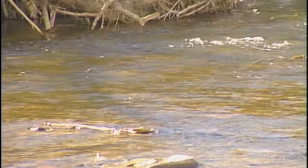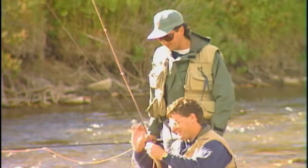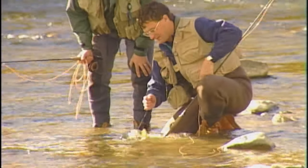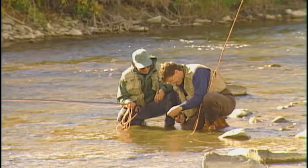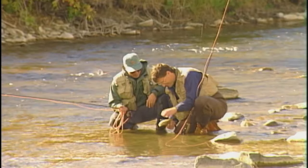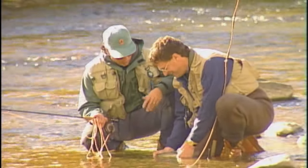That is a nice fish — you called it, you said they're going to be sitting along this ledge for sure because it's nice and shallow and out of the main run. That's a nice-sized rainbow, really good fighting fish. You know, these Crow's Nest River rainbows are beautiful — they are gorgeous. What a great place to show folks how to nymph fish up here.